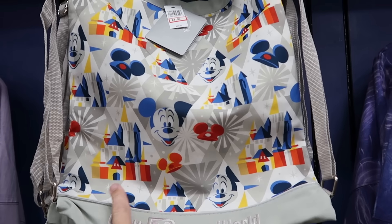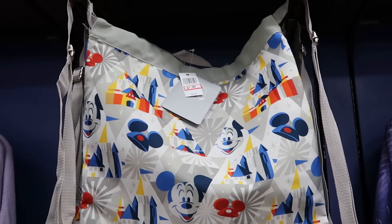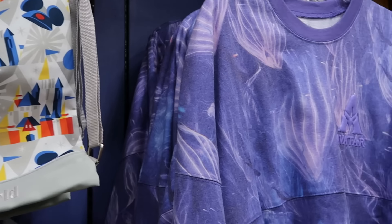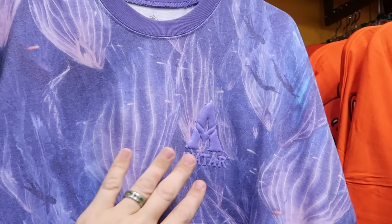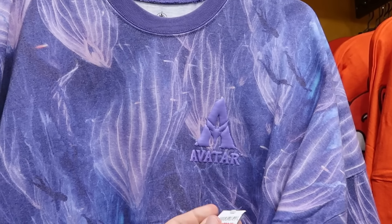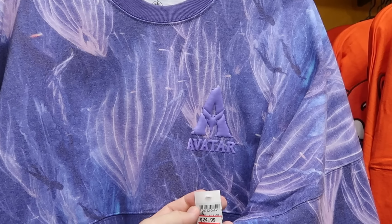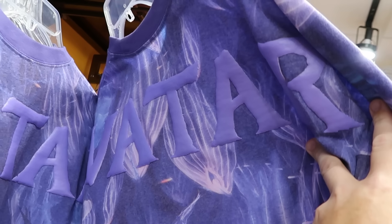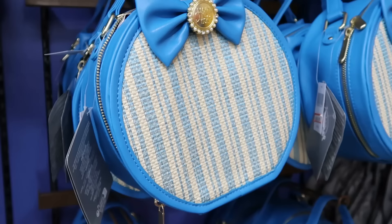Over here is a very nice quality cinch bag — embroidered Walt Disney World at the bottom with Mickey, Cinderella Castle, and some hat ears — $8 from $25. Even more spirit jerseys: this one from Disney's Animal Kingdom in Pandora with all the bioluminescence says Avatar — $25 marked down from $95.